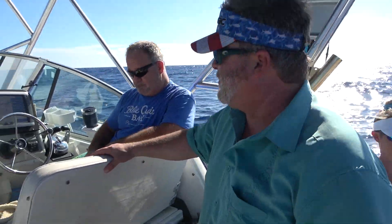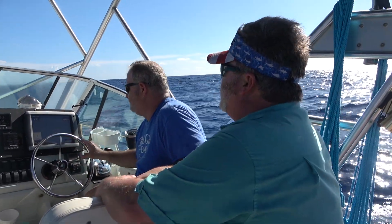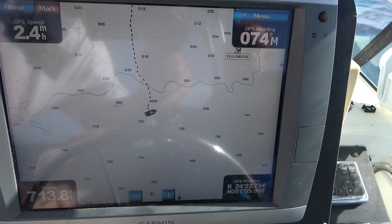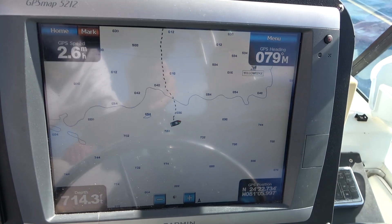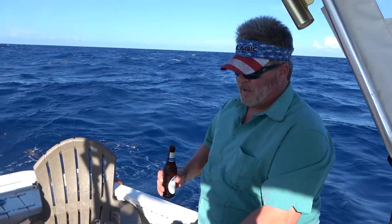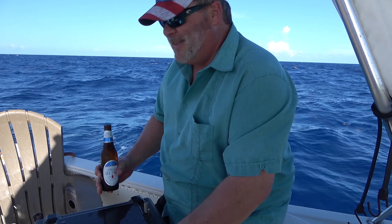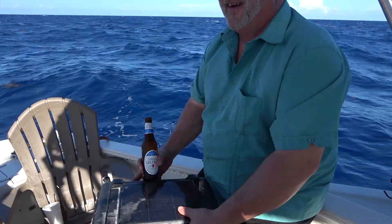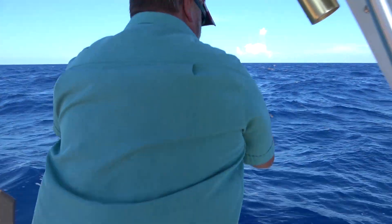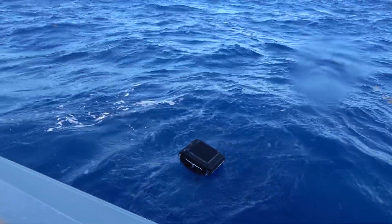We want to make sure we're on an easterly course before we put Wilson in the water. All right, here you go, Wilson. Enjoy your swim. Bye Wilson. Safe travels, man.